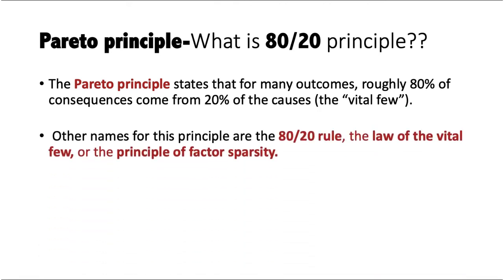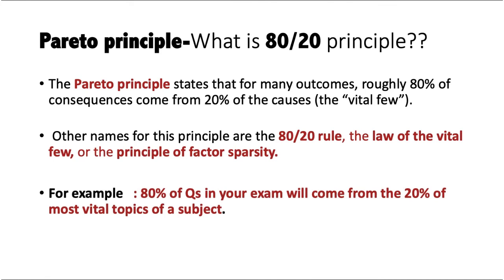Another name for it is the law of vital few, because of the vital few things, major things happen. Applied to our subject: 80% of questions in the exam will come from 20% of the most vital topics in medicine. Reading just the 20% most important topics will give you 80% productivity — 80% of questions you can solve by studying only 20% of the syllabus.